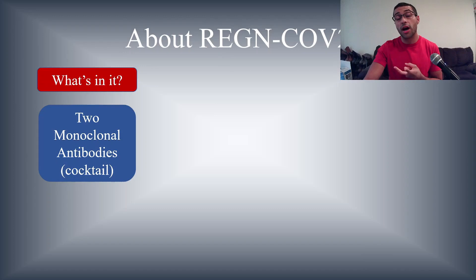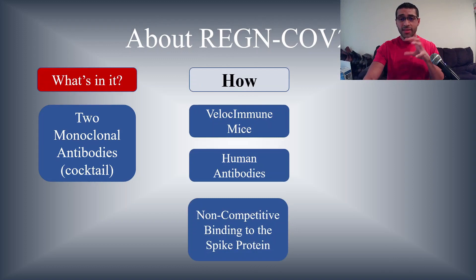So a little bit more about REGN-CoV-2 — what's in it? It has two monoclonal antibodies. Because it's two and not one, we call it a cocktail, since it has more than one monoclonal antibody type in it.